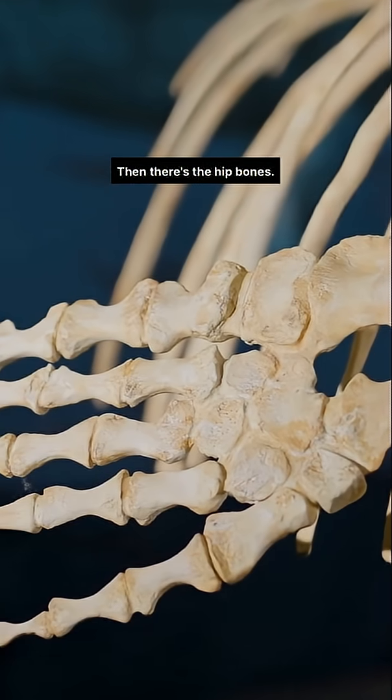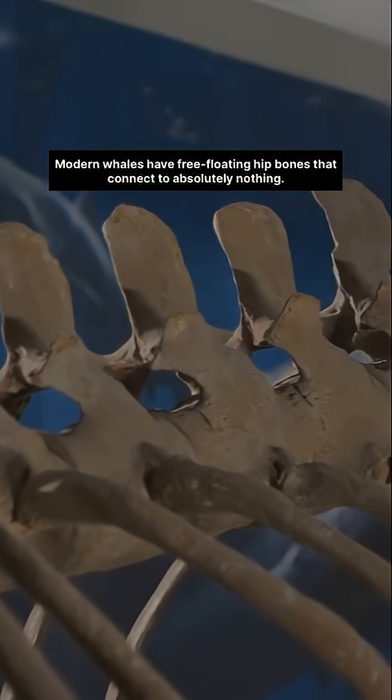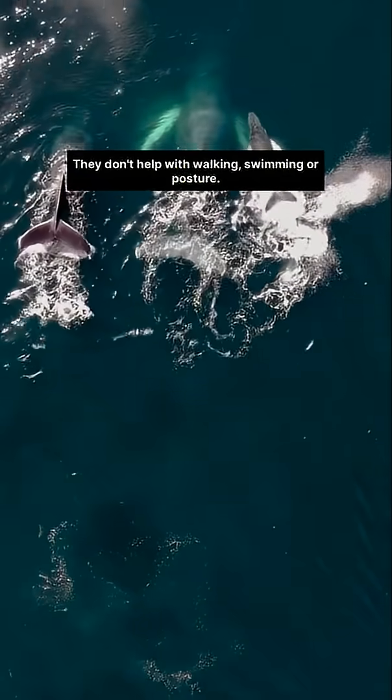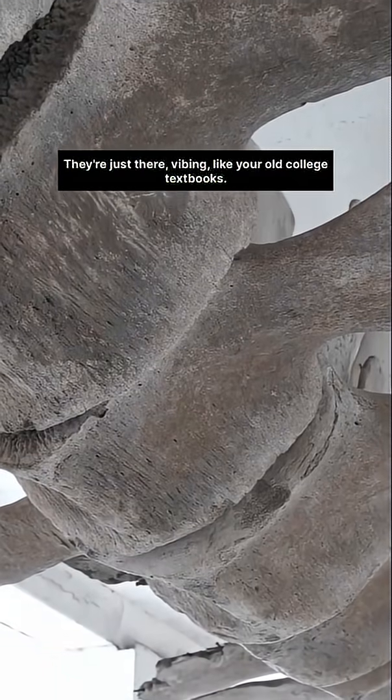Then there's the hip bones. Modern whales have free-floating hip bones that connect to absolutely nothing. They don't help with walking, swimming or posture. They're just there, vibing like your old college textbooks.